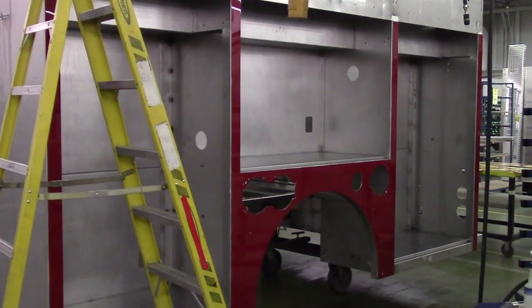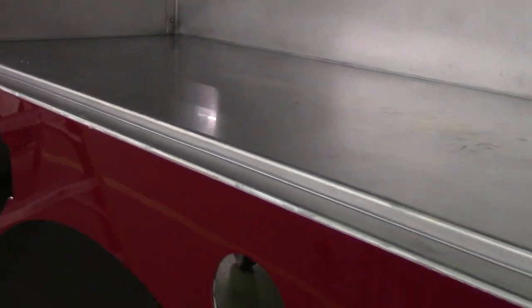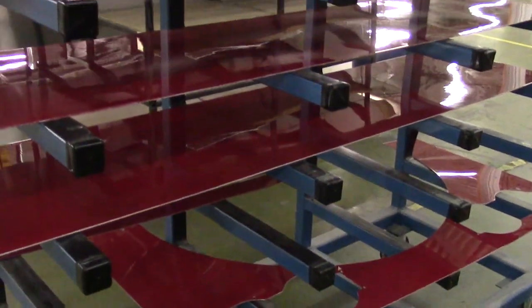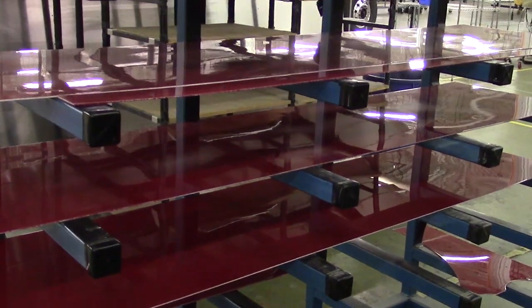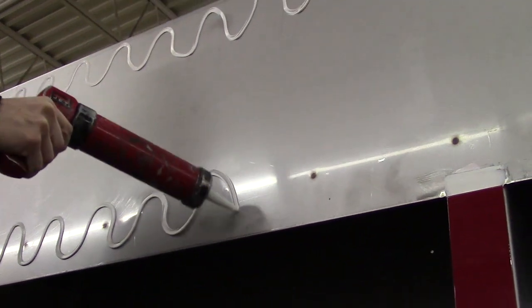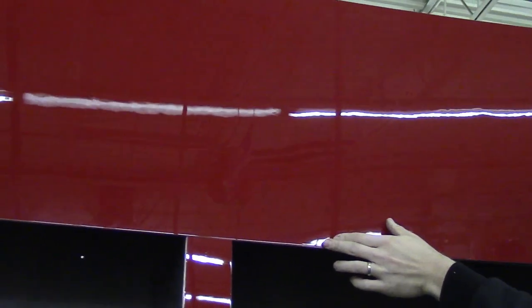E1's stainless steel product also offers an optional patented FRP process as an alternative to a painted body. The process consists of fiberglass reinforced panels that are pre-designed, painted, and overlaid onto the truck body, reducing manufacturing time and resulting in a lower vehicle price. FRP provides an automotive paint finish that enables quick, low-cost repairs if the surface is ever damaged.